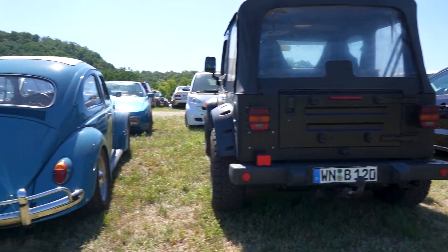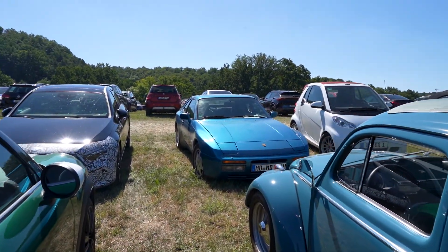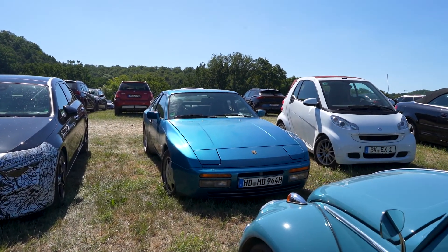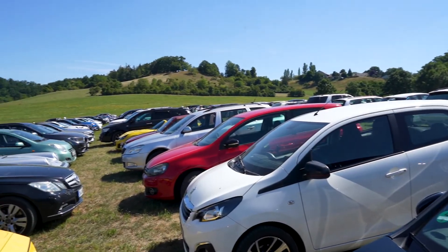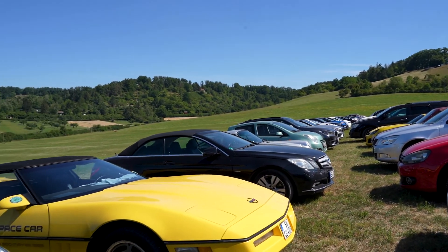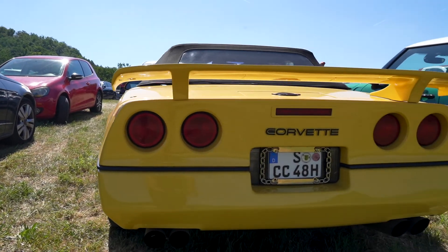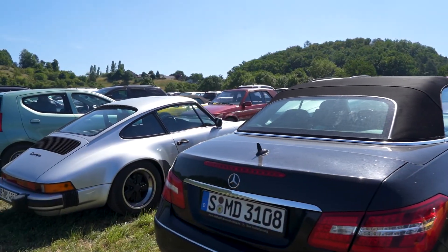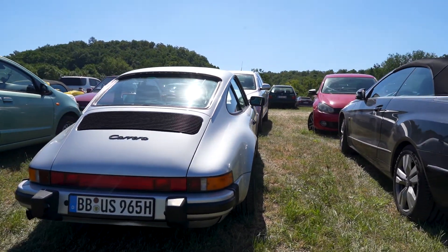Next to it is a Bug. In front of it, as you can see here, the Porsche 944. And we also have some American muscle - Corvette and yet another 911, beautiful condition as always.